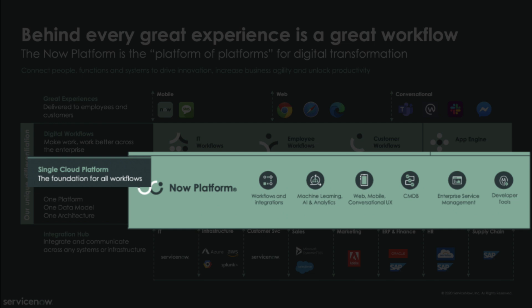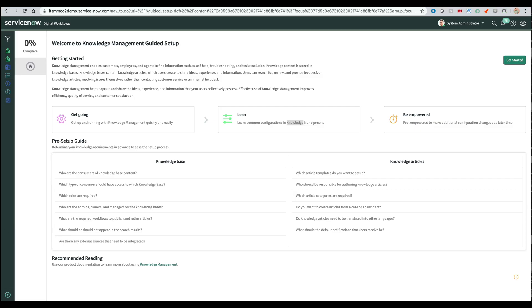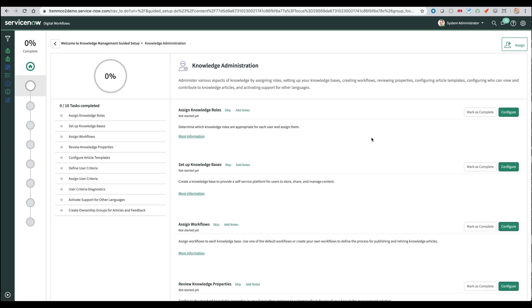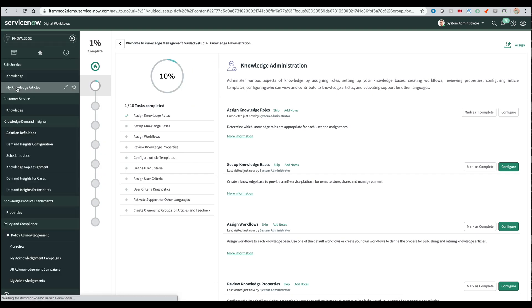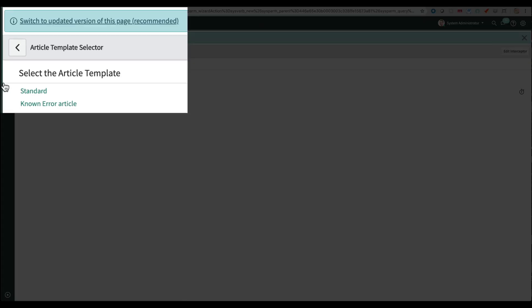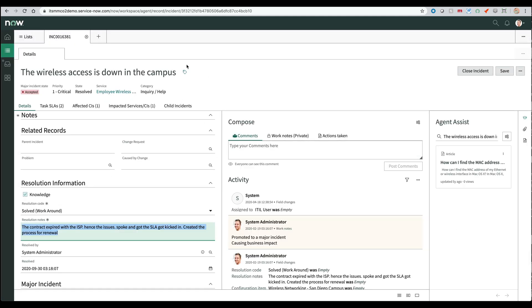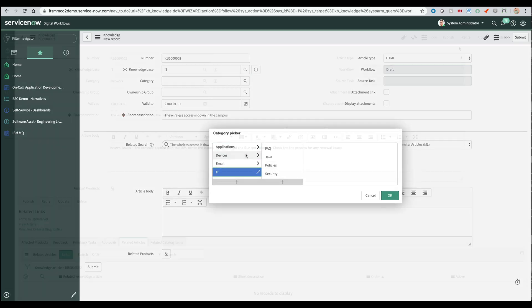Knowledge bases can be ubiquitous and easy to access. You may be saying, sure, it sounds easy, but we as a company are not anywhere close to this experience. Let me show you guided setup — our out-of-the-box solution. ServiceNow makes it easy for you to get up and running with knowledge management in a matter of hours, not days, weeks, or months. After setup, your knowledge base is ready to go. Knowledge articles can also come from workarounds or resolutions found in successfully closed incidents, as we see here within Agent Workspace.